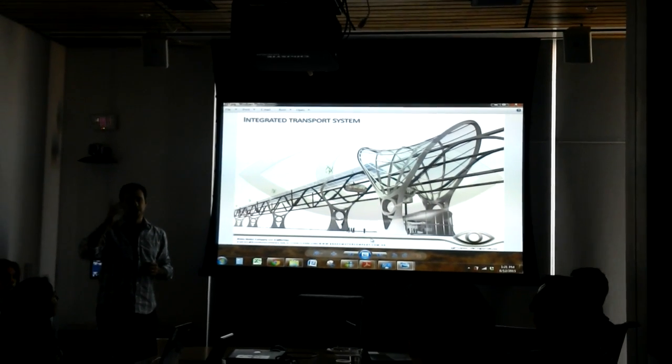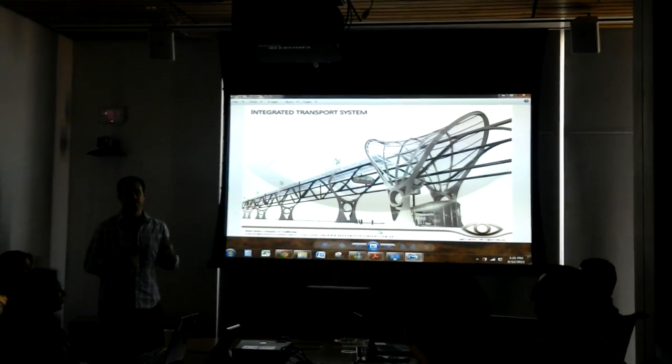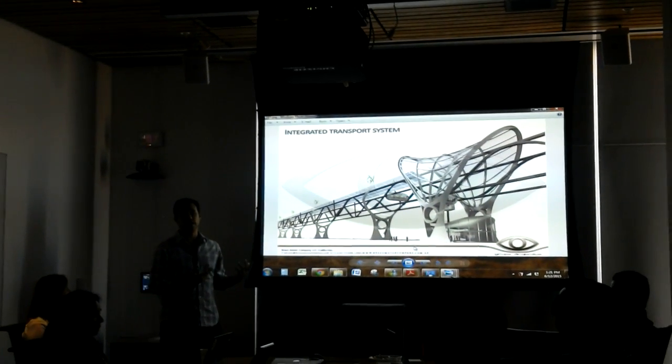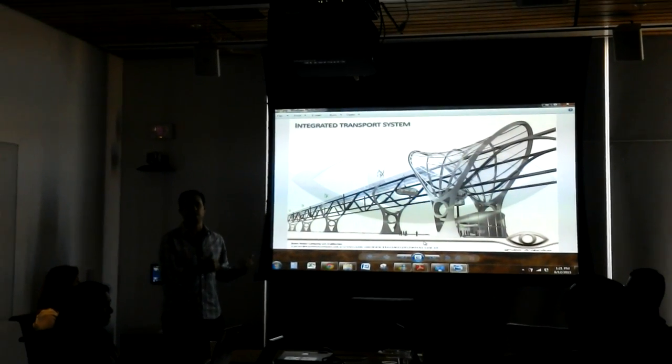There's some conversation now at NASA about using a MagLev or something like that in the future, which would increase efficiency in energy. But today that's high cost, so we keep it simple.